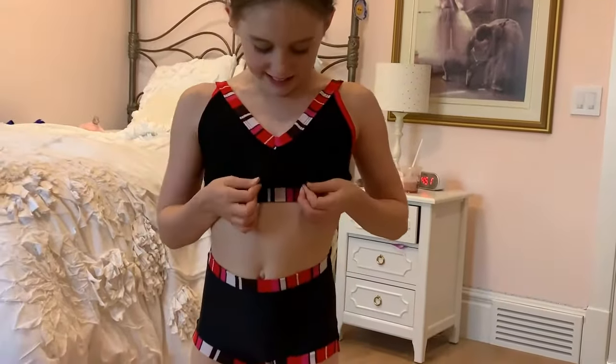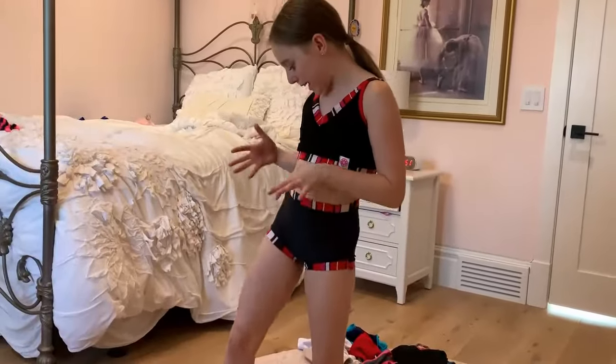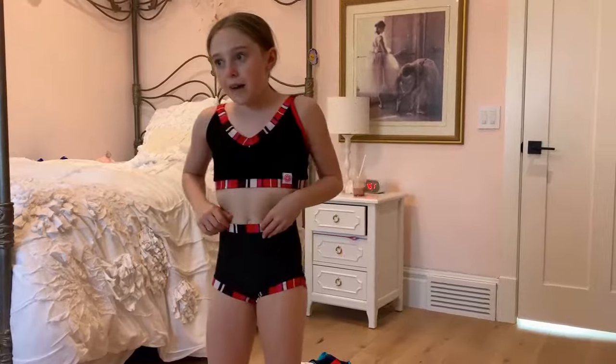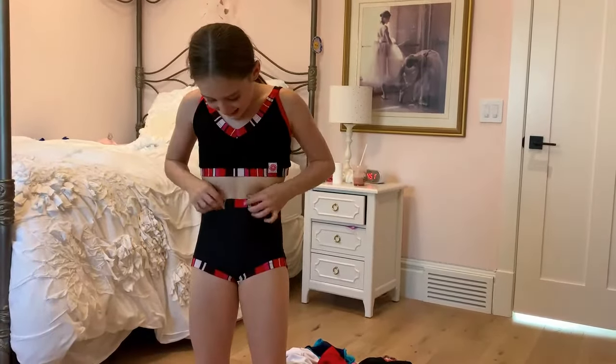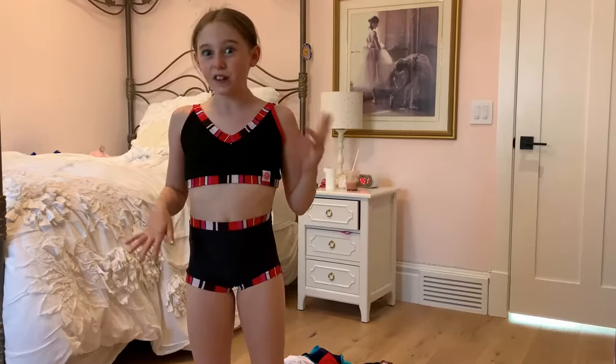I'm trying this one on. I love the design — I love that lining of red, pink, black, and white. And if you know me I love high-waisted, so I never like showing my belly button, so this is like perfect for me.